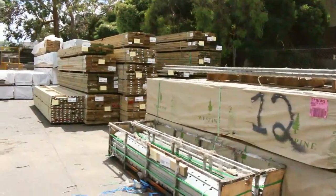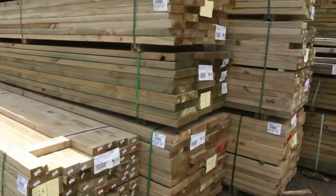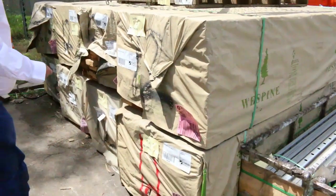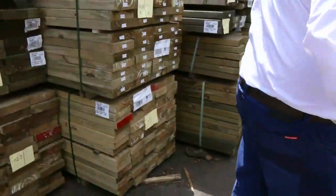Making our way down the yard now — we also had a nice load of Vic Ash come in this morning, which you'll see a little bit later in the video. We've got some nice packs here of 120 by 35 MGP12 pine in 3.6-meter lengths — there are eight packs of those. Really nice MGP12 pine, plus a couple of gates here to clear up the top.